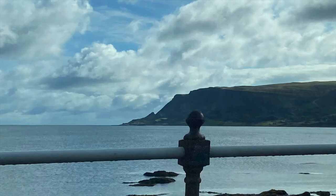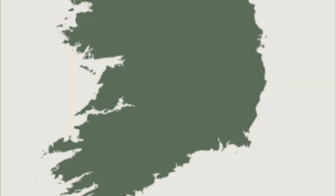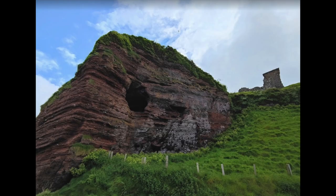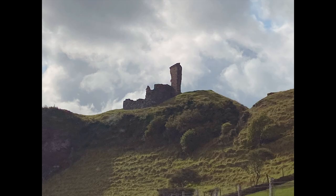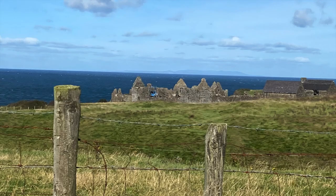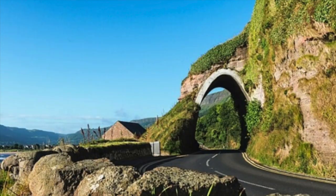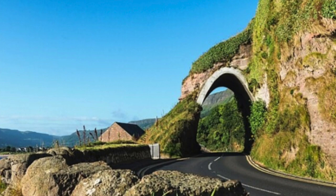As we continued east on the coast road, we passed the ruins of Red Bay Castle to the right, up the rock face between Cushendall and Waterfoot. Built in 1561 by the McDonnell Chieftain Sir James, it was later dismantled by his nephew James of Dunluce, and the stone used to repair Dunluce Castle on the coast between Portrush and Port Ballantrae. On the road below the castle lies the picturesque Red Arch Tunnel.